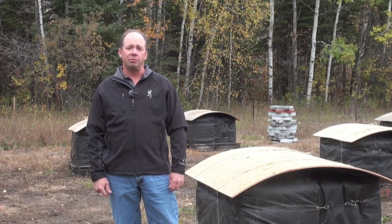Canola is the main flowering crop in this area. Other than canola we have small bits of alfalfa and small bits of clover, but predominantly most of our honey comes out of canola.